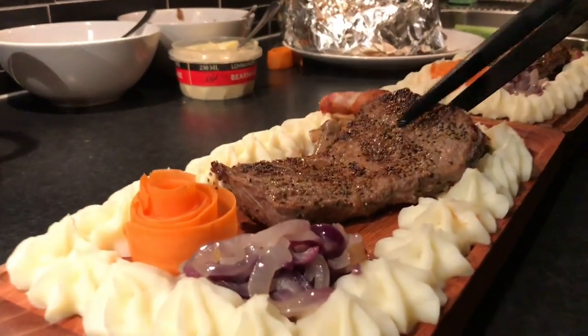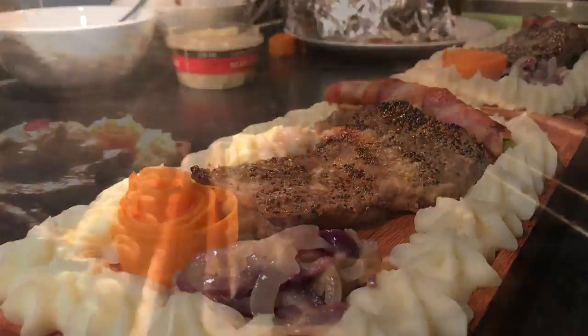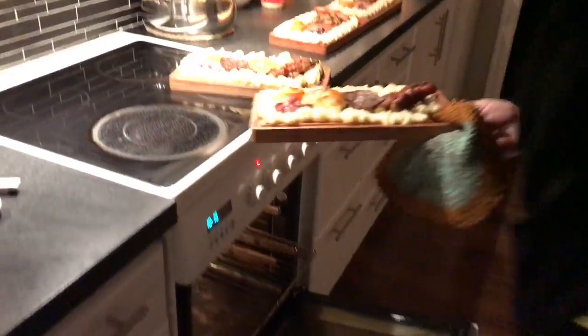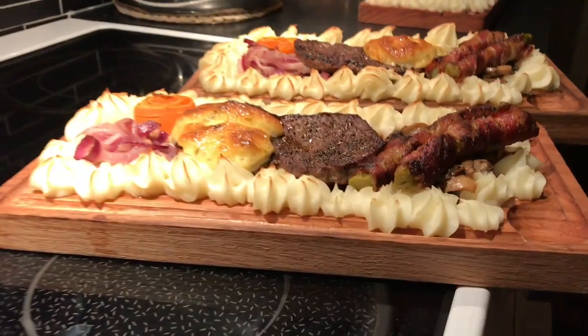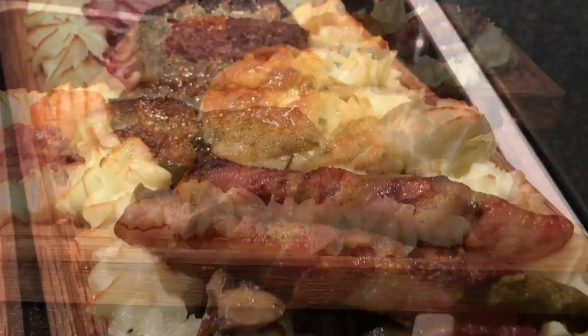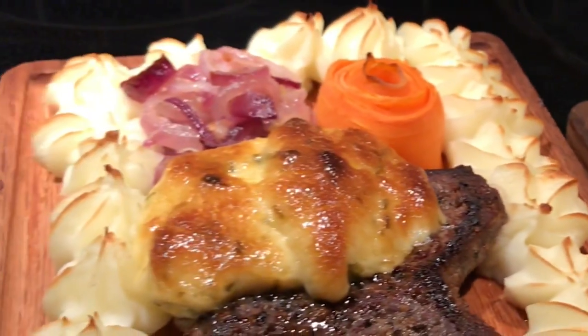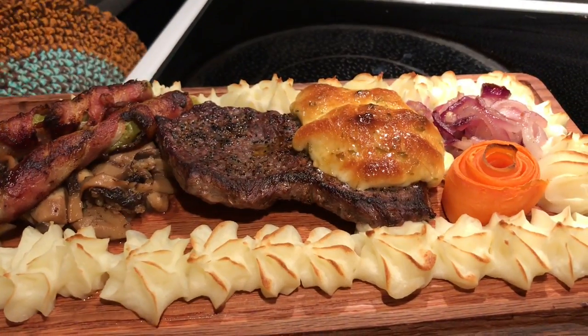So as you see, John is serving these dishes on wooden planks and he is putting them in an oven for just enough to achieve this golden brown touches on mashed potatoes and vegetables. The mash usually never ends up. And it was time to serve.